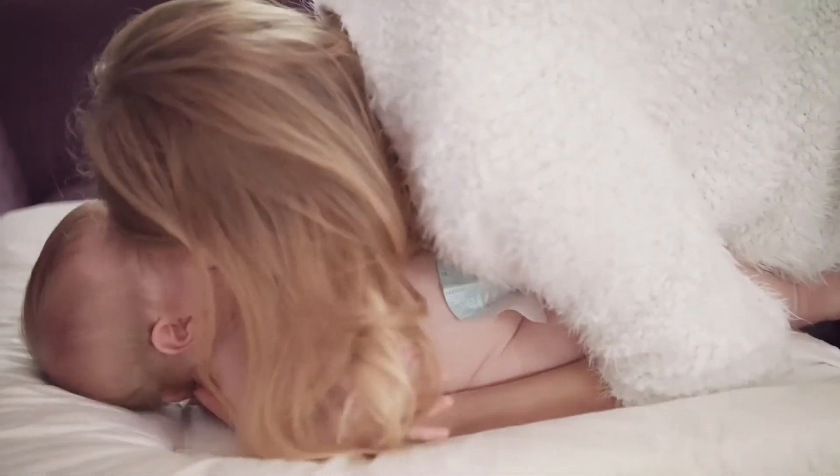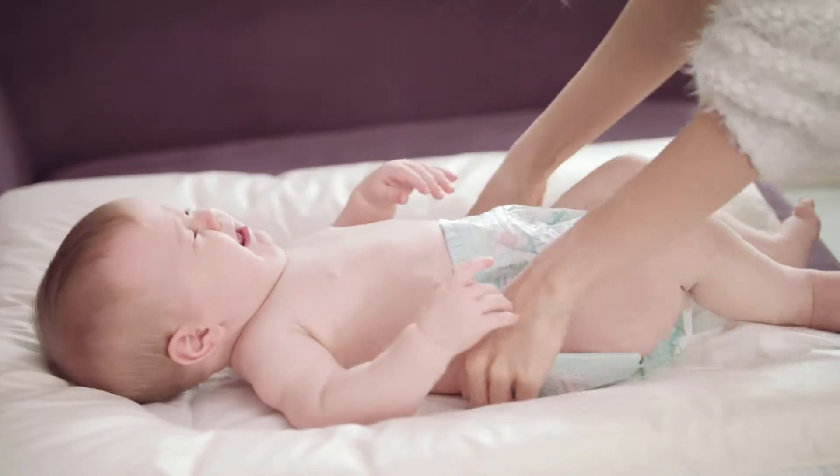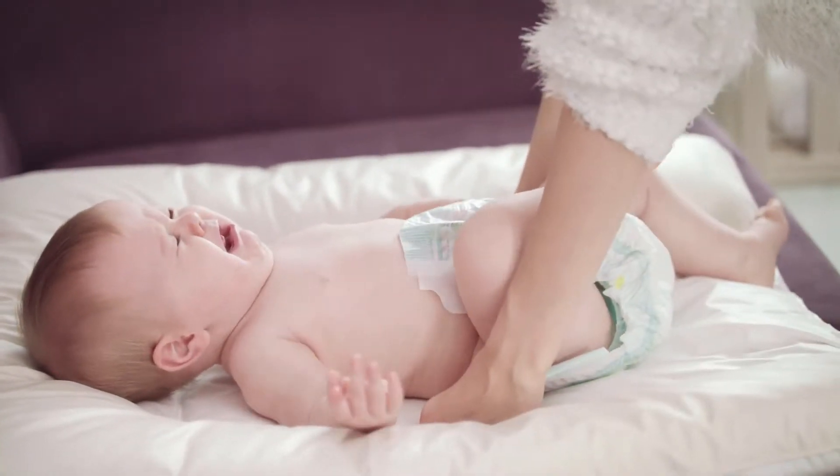Summer Infant My Bath Seat — Baby Bath Tub Seat by Summer Infant is one of the best sellers among baby bathing tubs and seats products.